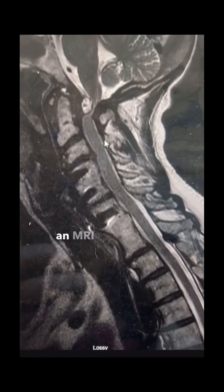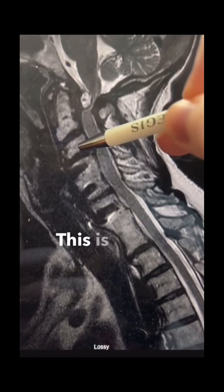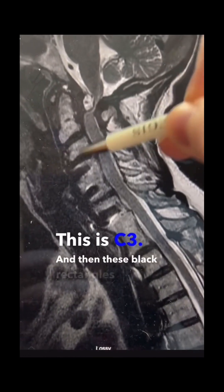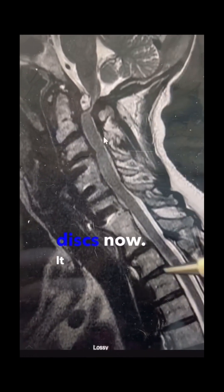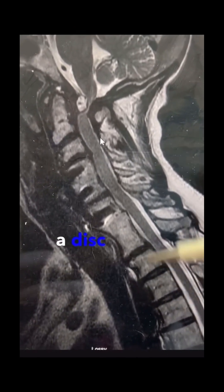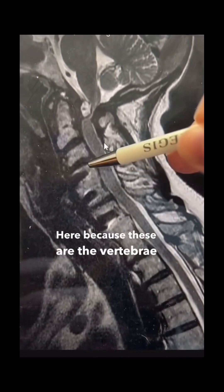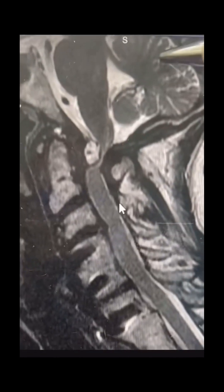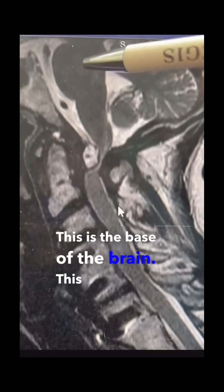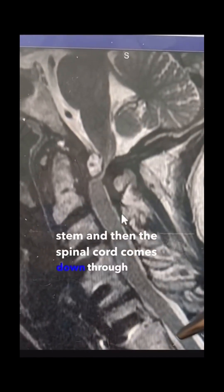When we look at an MRI scan of the cervical spine, this is C2, this is C3, and then these black rectangles are the discs. It should look like a square, a disc, a square, a disc, and so on. These vertebrae up here look a little unusual because they have been fused. This is the base of the brain, this is the brain stem, and then the spinal cord comes down through here.